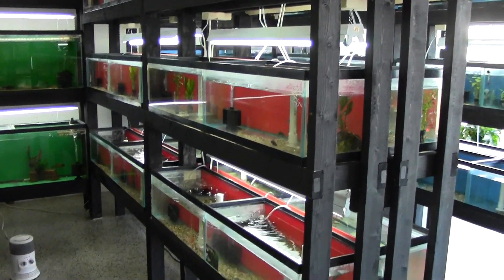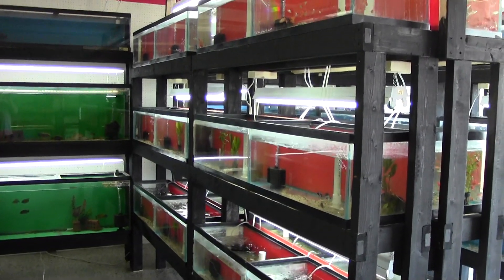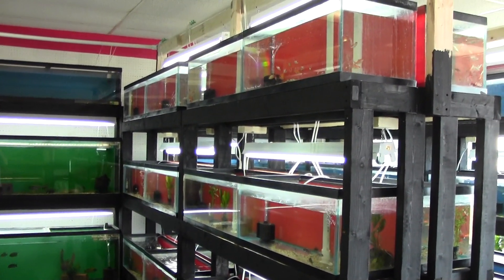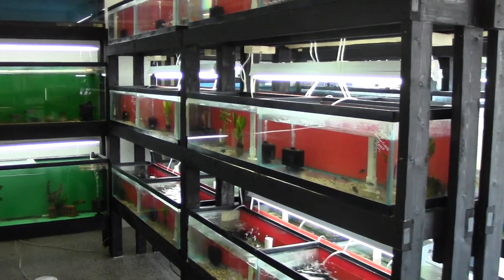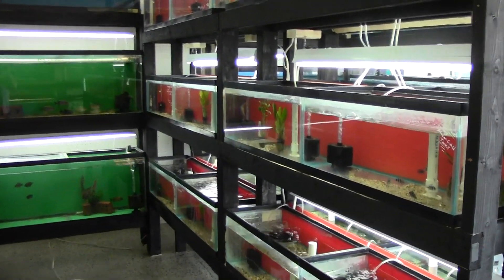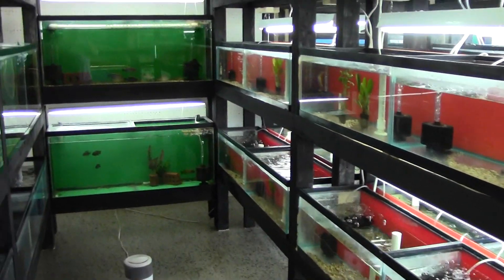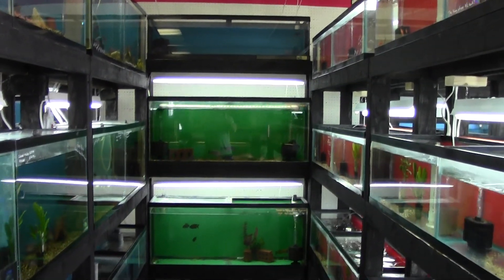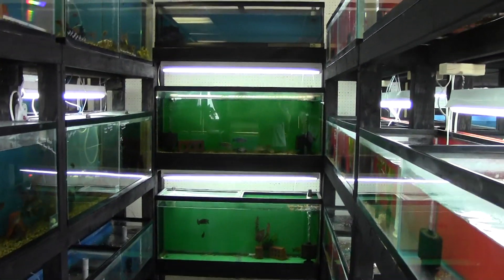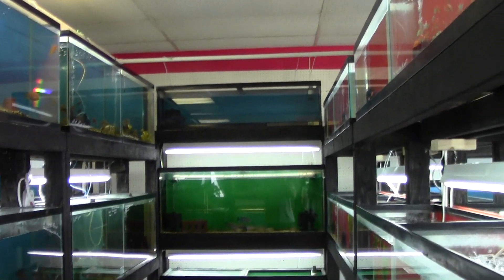When we move over here, this is our haps section. We brought in Polystigmas, Livingstone Eye, Redfin Borleyi, Frontozas, Compressiceps — all kinds of stuff for this rack. And again, two 55s and a 33 with our breeders in them. We've got our Sulphur Heads, Bengas, and Regal Blues up there, though they don't have a light yet.